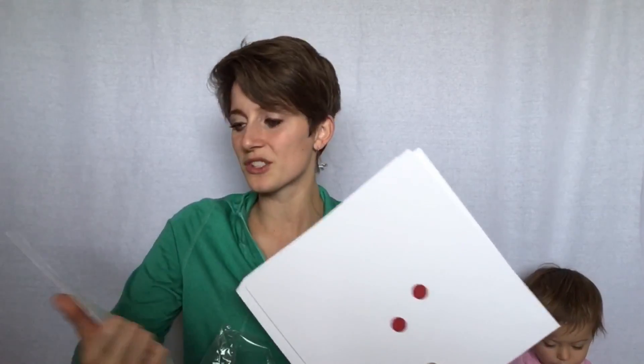So you'd say, 'Okay Addie, this is two — two!' So you're teaching them the number two and it's really short and easy during the day. Very exciting.